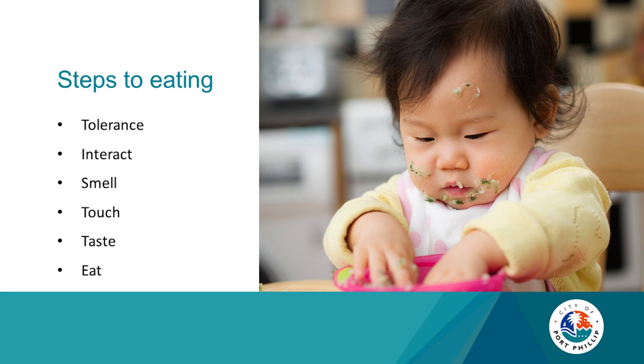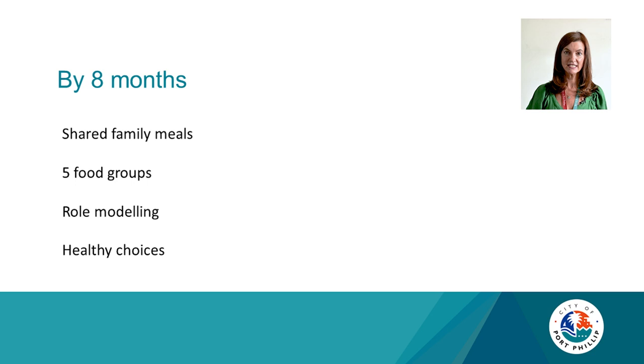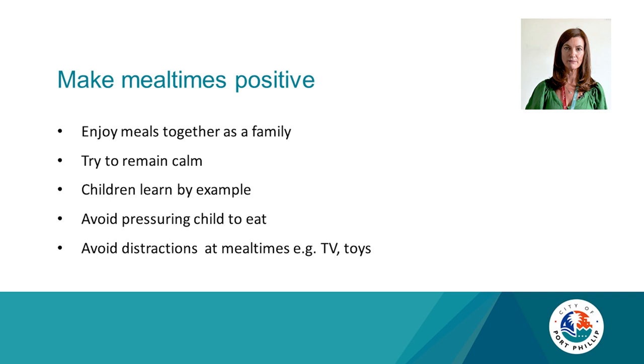Here are some finger food ideas from around six months. Always supervise and soften hard foods. Carrots, zucchini, pasta — perfect foods. You could grate some cheese or chop up some watermelon — nice and soft so your baby can swallow it with less choking risk. By eight months, shared family meals are the idea. Choose from the five food groups, and role modeling healthy choices is important. Make mealtimes positive, enjoy eating together as a family, and remember your child will learn by example.